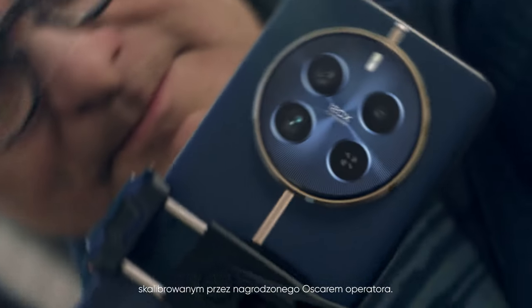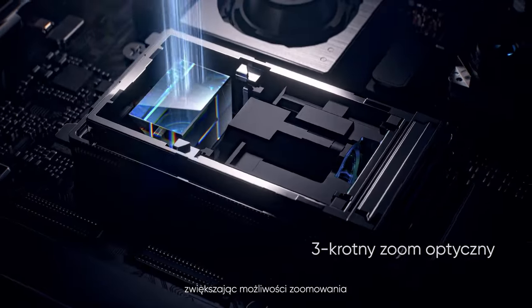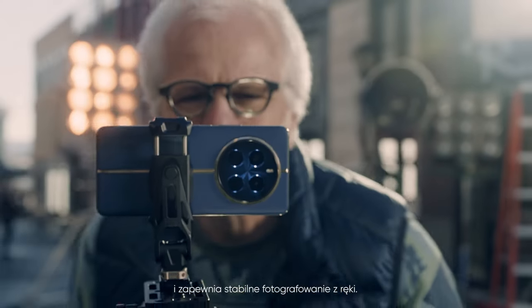A game-changer in smartphone cameras, the Periscope lens expands the limits of telephoto photography with greater zoom capabilities and higher photo quality. Advanced Super OIS brings stability to every shot for steady handheld shooting.